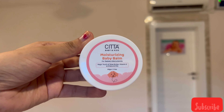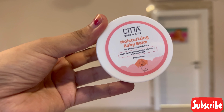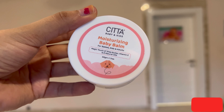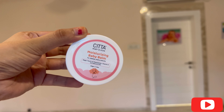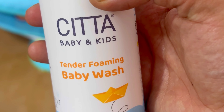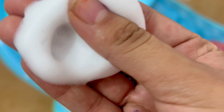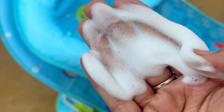Now let's talk about the SETA Moisturizing Baby Balm, which is suitable for babies, kids, and adults. It has the magic touch of shea butter, vitamin E, and eight natural oils. Let me show you the application of the baby wash — you can see the texture is foamy and very soft, which will feel even softer on baby's delicate skin.